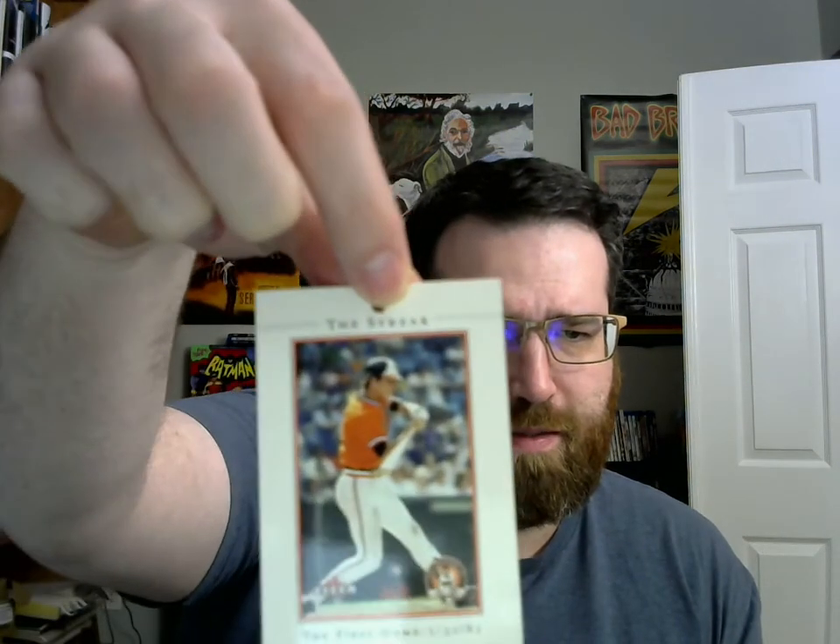The Streak — the first game, May 30th, 1982. The first game of The Streak. Not sure if that's going to be focused — should get a better camera. 1,000 career hits. 2,000 career hits. Sensing a theme here.